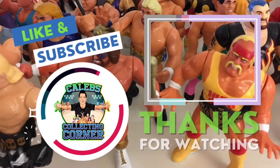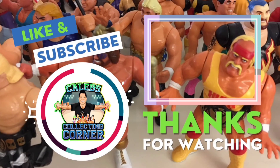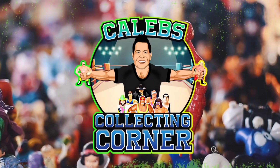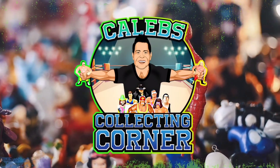Thanks for checking out this video. If you like it, smash that like button and subscribe to the channel if you haven't already. Leave a comment down in the comment section below, and click on the link above to check out more videos on Caleb's Collecting Corner. Catch you guys next time!